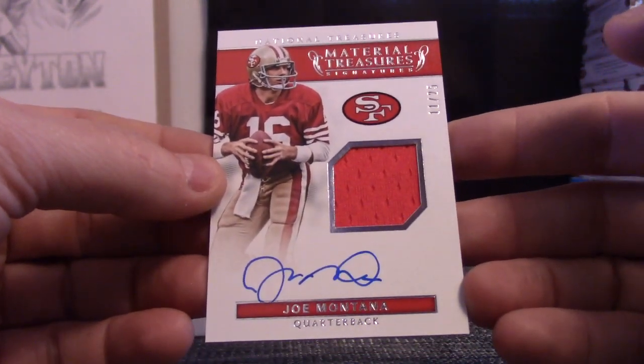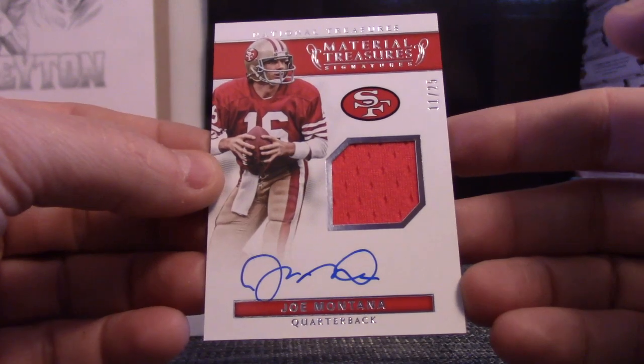Best tight end to ever play the game. There you go. That's it. Pretty nice hit on the end there, old Zags. Thanks, buddy.